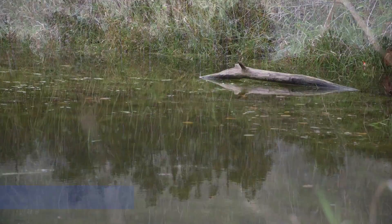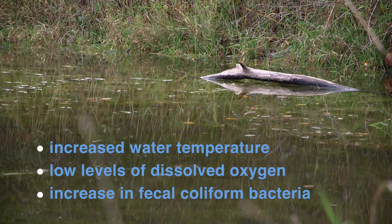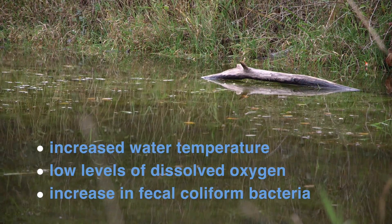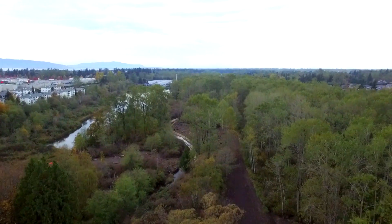In the ponds, stagnant conditions led to an unhealthy increase in water temperature, low levels of dissolved oxygen, and an increase in fecal coliform bacteria. Today, a project by Bellingham Public Works Natural Resources has returned Squalicum Creek to its own stream channel to improve water quality conditions.